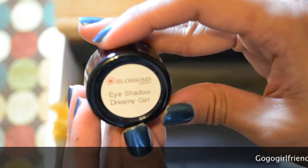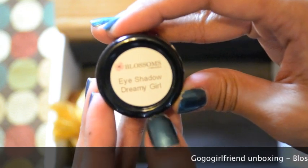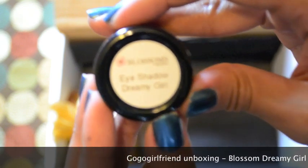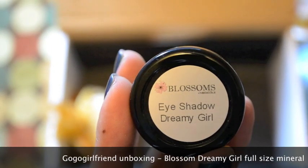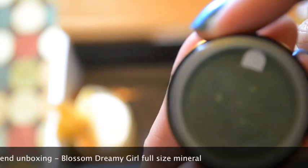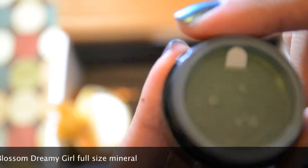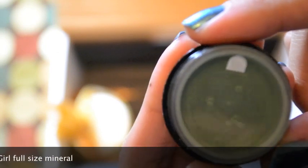The fifth item is Mineral Eyeshadow by Blossoms Cosmetics, which I believe is part of GoGo Girlfriend's product line. This is their eyeshadow in Dreamy Girl — opening it up, it is a sort of green shimmery color, though it's probably not going to show up well on camera.